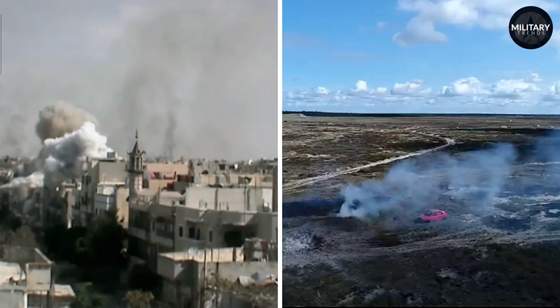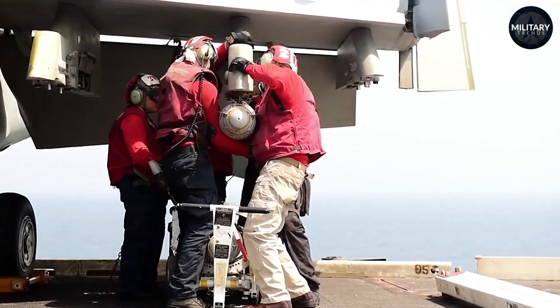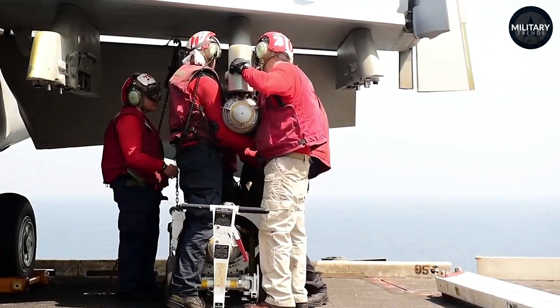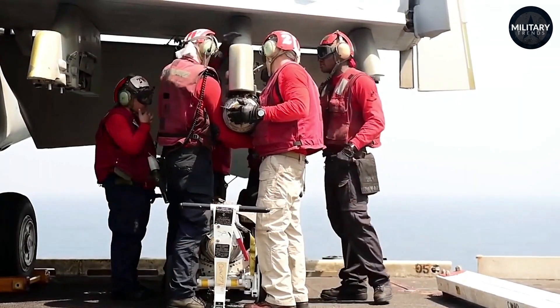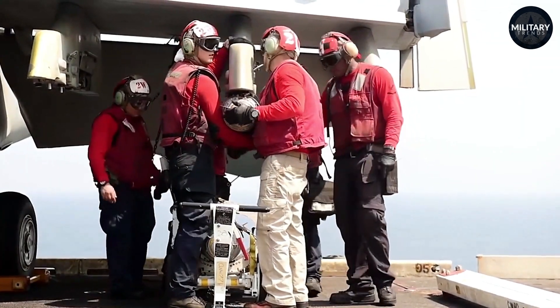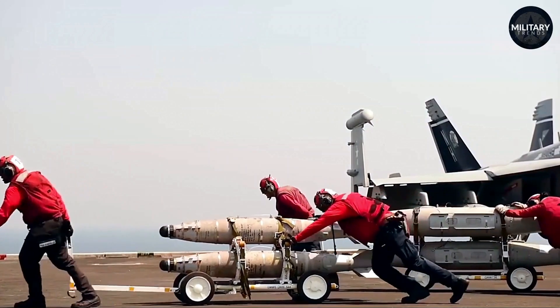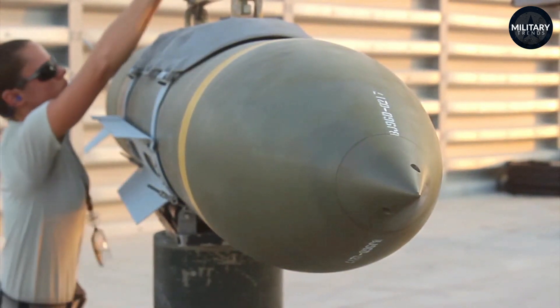From infrastructure such as buildings to vehicles and personnel, the JDAM has been extensively employed by the U.S. military in combat operations across different regions including Iraq, Afghanistan, and Syria, among others. Its role has been pivotal in reducing collateral damage, enhancing mission success rates, and revolutionizing the norms of aerial warfare.